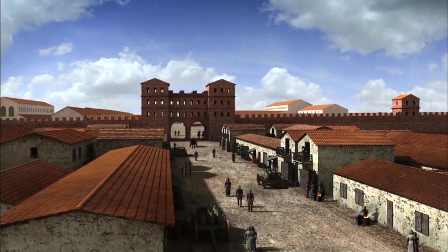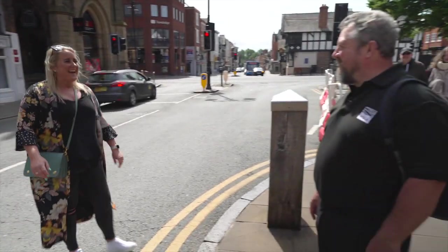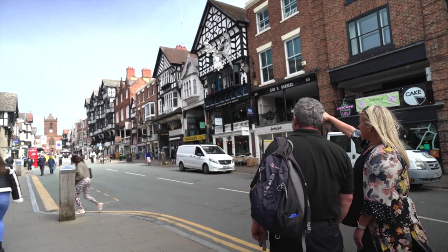Archaeologist Caroline Pudney explains: to understand how the Roman buildings might have influenced the Rows, she meets fellow archaeologist Dan Garner. Here at the bottom of Bridge Street, in front of the Rows, she asks what would have been here some 2,000 years ago in the Roman period.